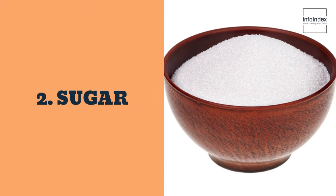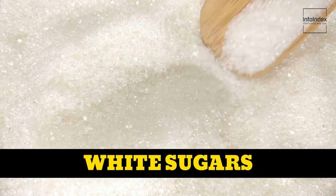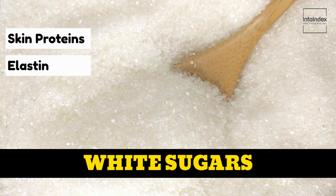2. Sugar. Refined sweeteners, particularly white sugar, expedite the degradation of essential skin proteins, elastin and collagen.